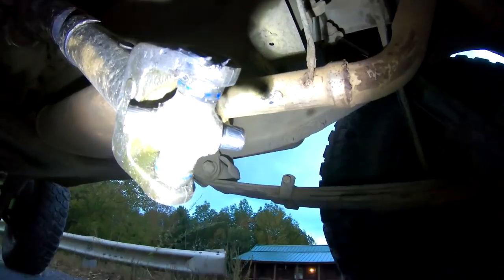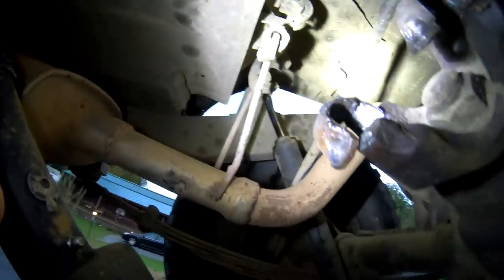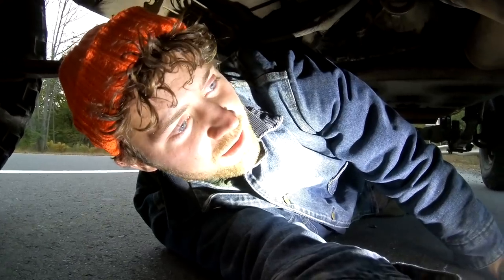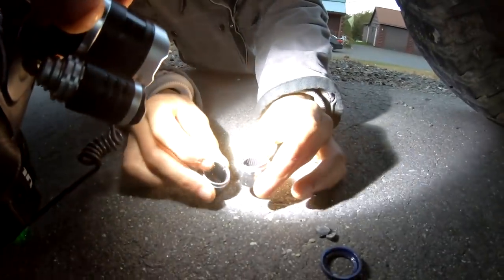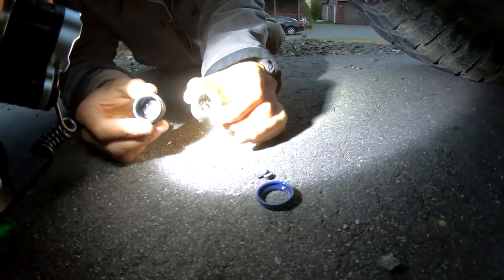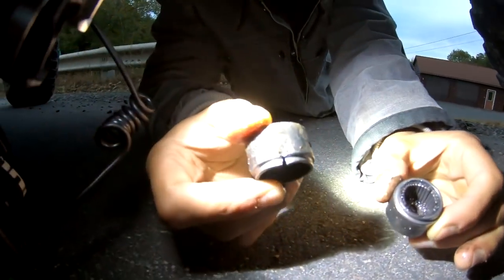Wow. We're definitely missing both caps. You found the caps? Yeah, so a lot of the needle bearings inside the cap are missing. Makes sense. But those caps — that one's pretty cracked too.